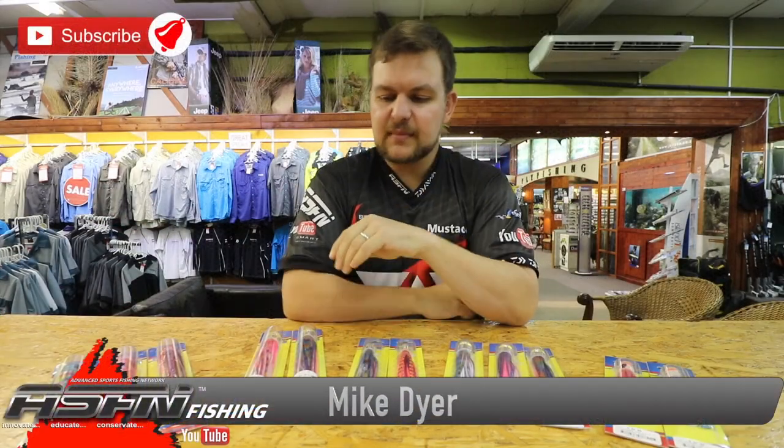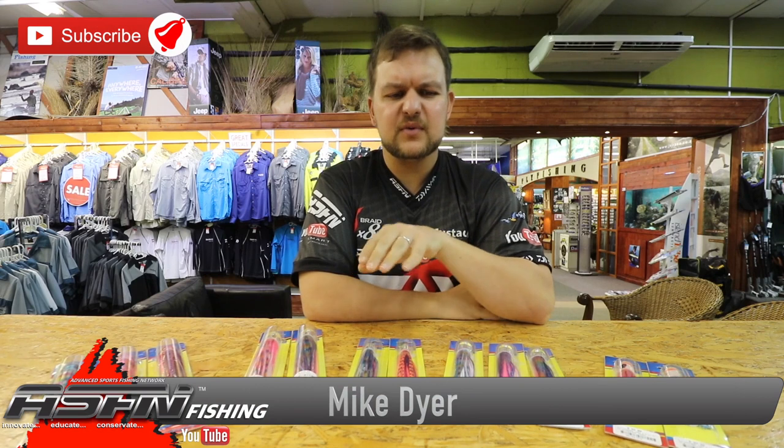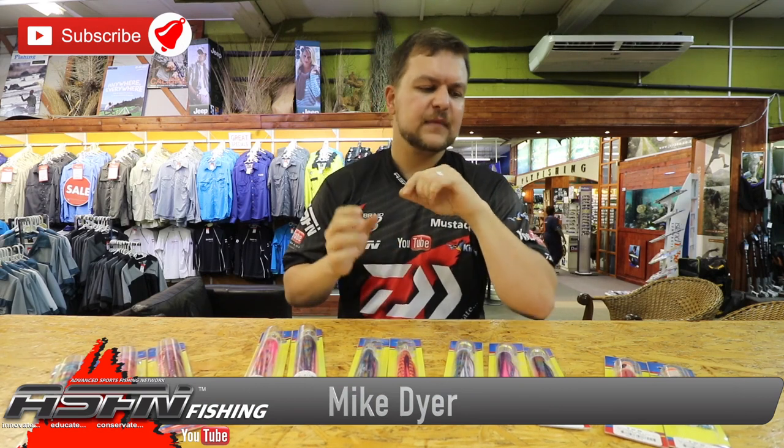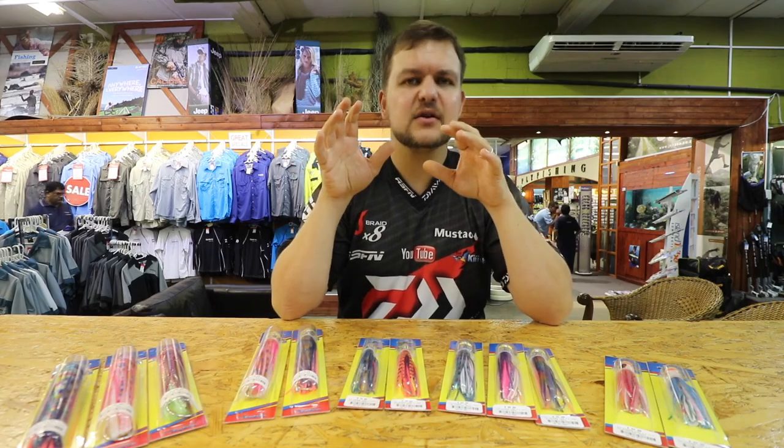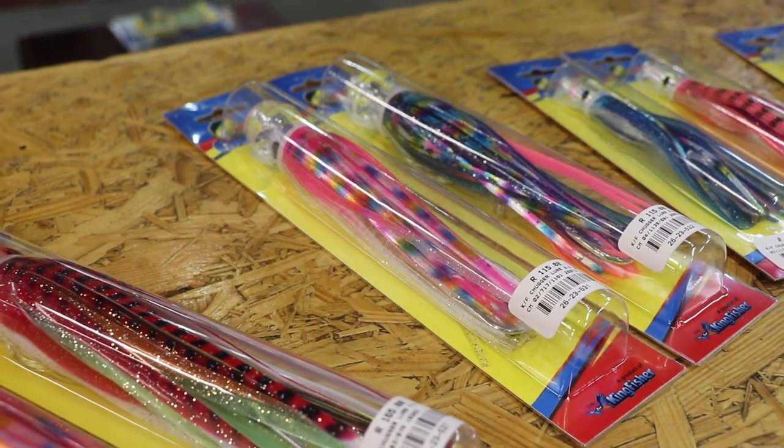Morning everyone. Today we're going to be talking about another little product that we're doing here. They are the Kingfisher Rattler range — expanding on the Kingfisher Rattler range. But these are called the Chuggers. So it's the Kingfisher Rattler Chuggers.